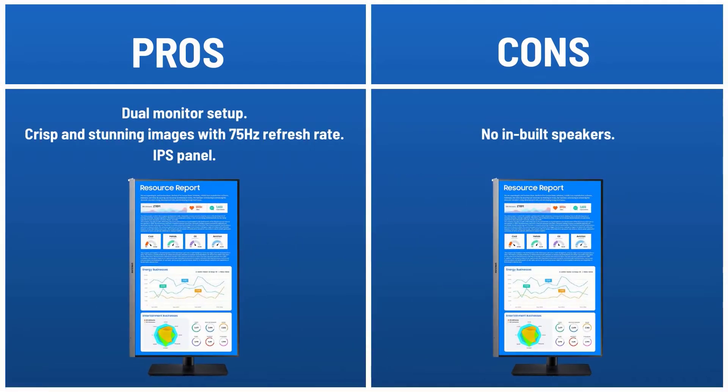Pros: dual monitor setup support, crisp and stunning images with a 75Hz refresh rate, IPS panel. Cons: no built-in speakers.